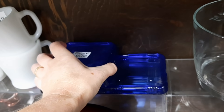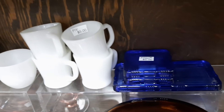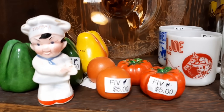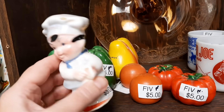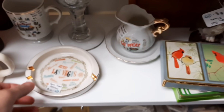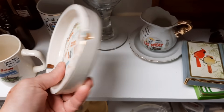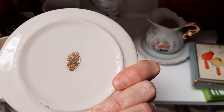Those are a neat blue — those are the lids to refrigerator dishes. Continuing to look in Tommy's booth: a little chef surrounded by vegetable salt and pepper shakers. Here is a vintage Las Vegas ashtray. This was in a different booth adjacent to Tommy's — it's easy to remember because the price tags have different names on them.